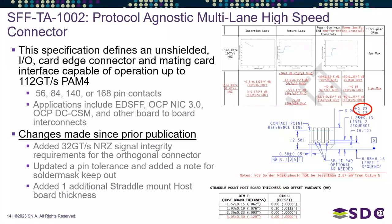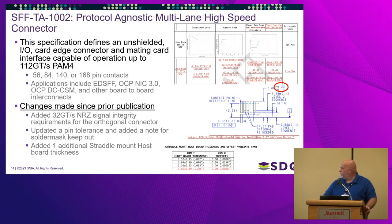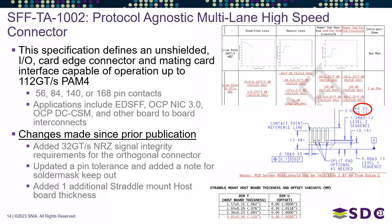SFF-TA 1002 is a protocol-agnostic multi-lane high-speed connector — essentially an I/O and card-edge connector and mating card interface capable of up to 112 gigatransfers per second PAM4. It comes in 56-pin, 84-pin, 140-pin, and 168-pin varieties, used in EDSFF, OCP NIC 3.0, and OCP DC SCM.